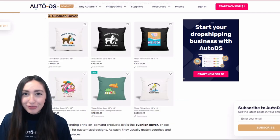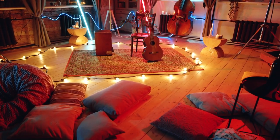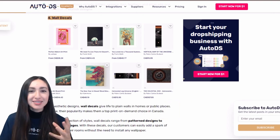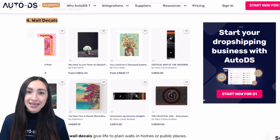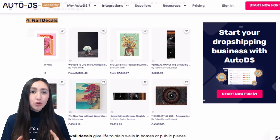Cushion covers are great for customised designs — they're available in various shapes and sizes, with options including solid colours, printed, or patterned stylish designs. Next, wall decals are images that add life to plain walls. Offer a vast selection of styles such as pattern designs or creative messages, as the whole point is to liven up boring walls without installing wallpaper.